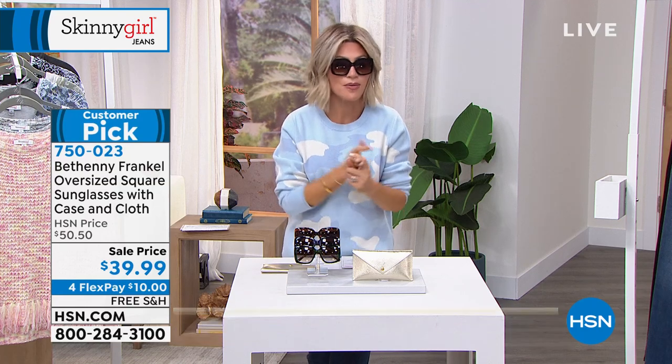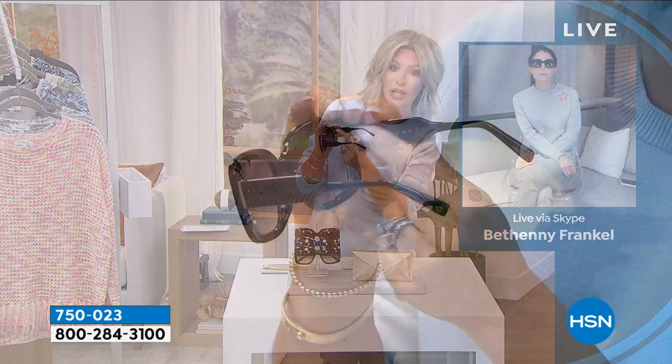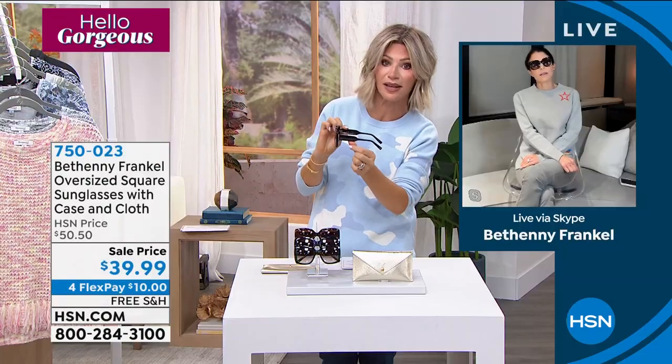Blue light is protecting our eyes from all the devices we're looking at. So if you're sitting outside looking at your cell phone, it's going to protect from that blue light energy. You've got the molded nose rest, the core wire temples. There's also the logo wired inside that says Bethany — it's not stamped, it's wired in. That shows you the quality you're getting here today. I've never seen quality at this price — never like this.